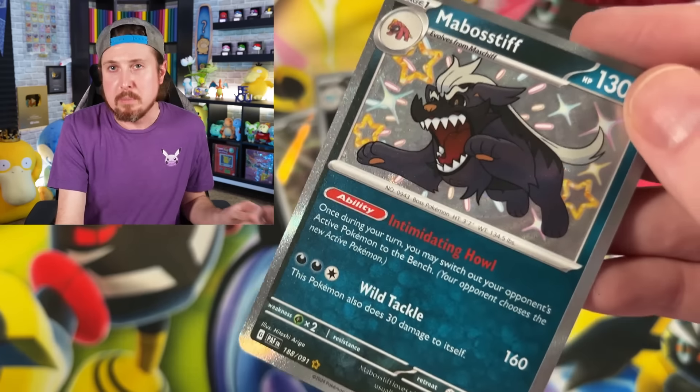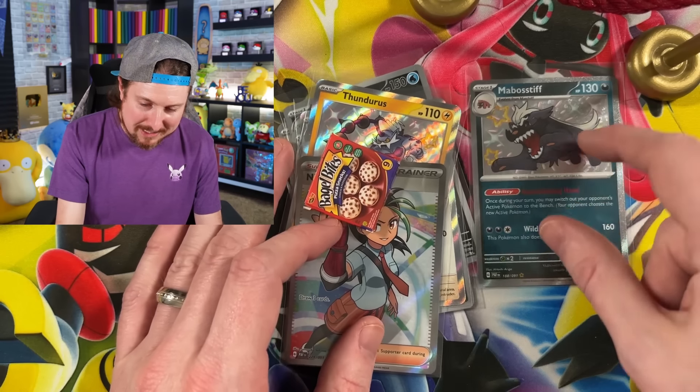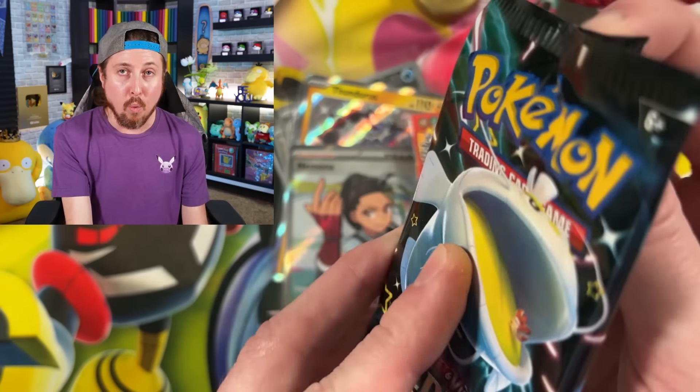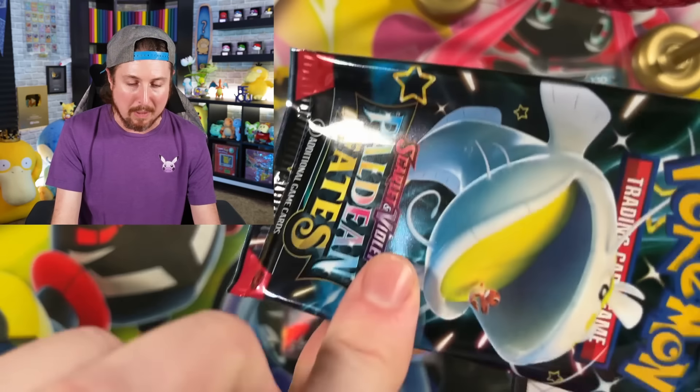Along with Bramblin - not the biggest fan of Bramblin either. Going into the next one. One shiny Pokemon so far from the Elite Trainer Box.